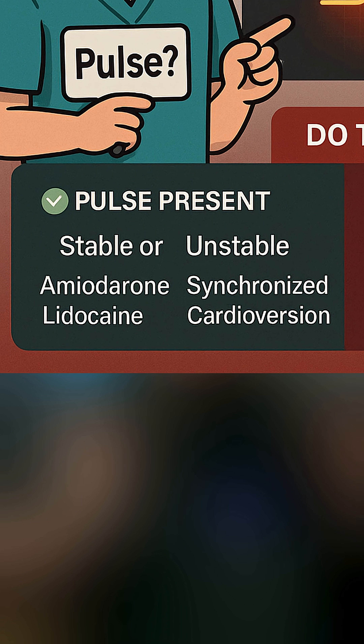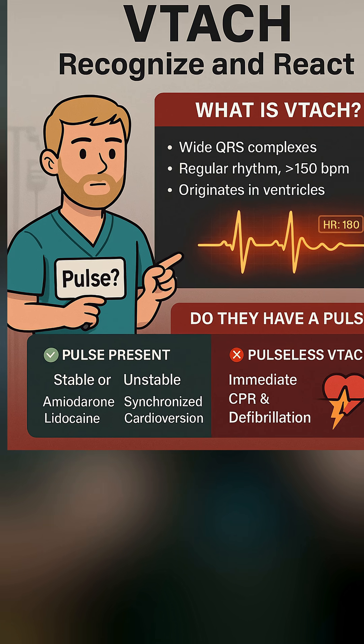If they are stable, maybe some amiodarone or lidocaine will help. And if they're unstable, we're gonna go to a synchronized cardioversion right now.